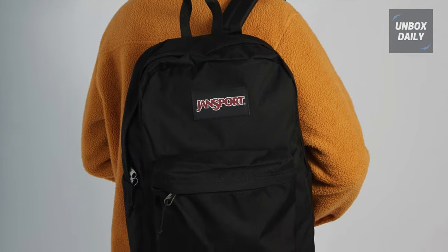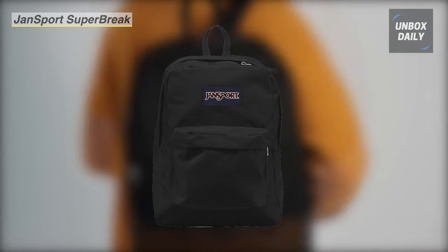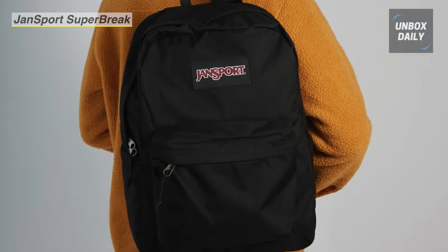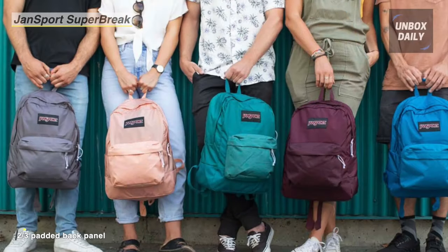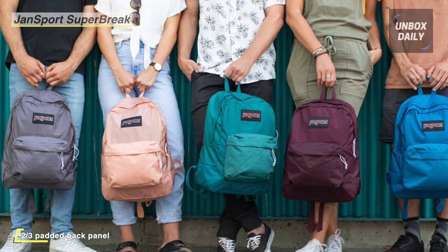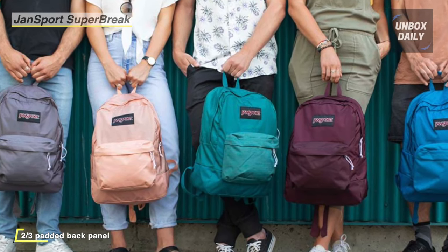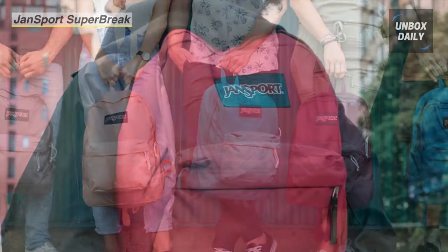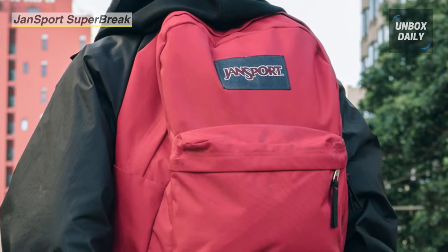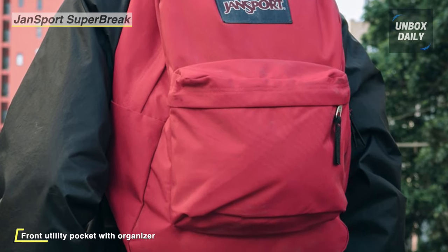Up next on the list, we have the Jansport Super Brake 1 Backpack. This lightweight backpack is always ready to take on the day. Its water-repellent fabrics, coated interior, and zippers keep your contents high and dry. With coated durable 600 denier fabric, these bags are three times the industry standard for abrasion and water repellency. This bag will always have your back. It is designed for comfortable all-day carrying with straight-cut padded shoulder straps, padded back panel, and a web-haul handle.